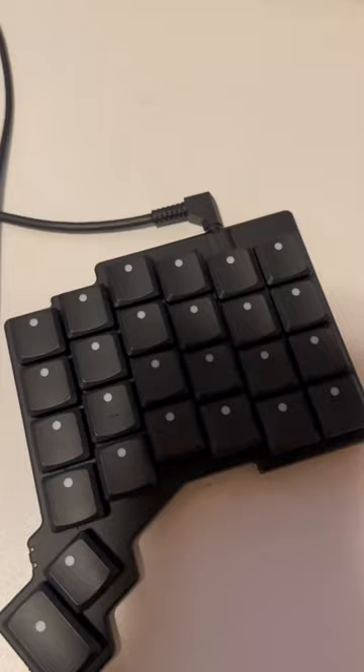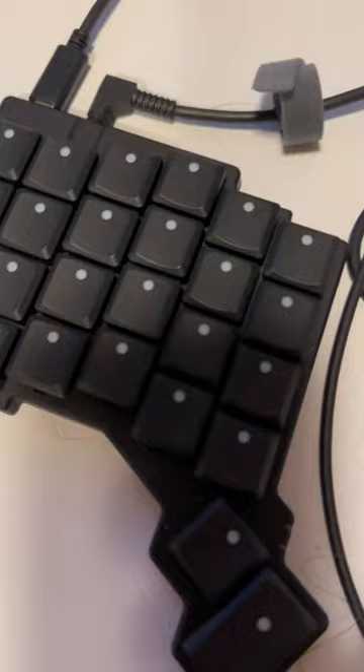I've recently started using a new keyboard. This is the ZSA Voyager. Since it has fewer keys than my old keyboard, I have to learn some new habits when typing.